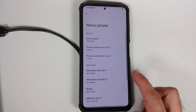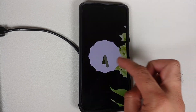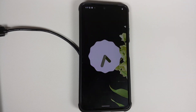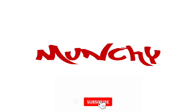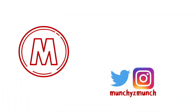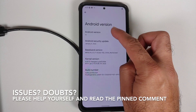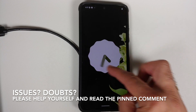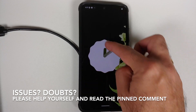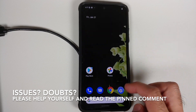How to install the official build of Pixel Experience based on Android 12 on the Poco F3, the Mi 11X, or the Redmi K40.